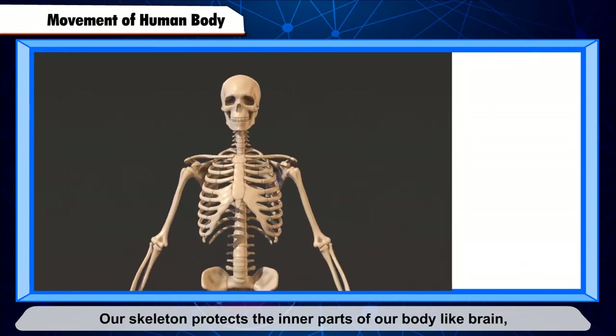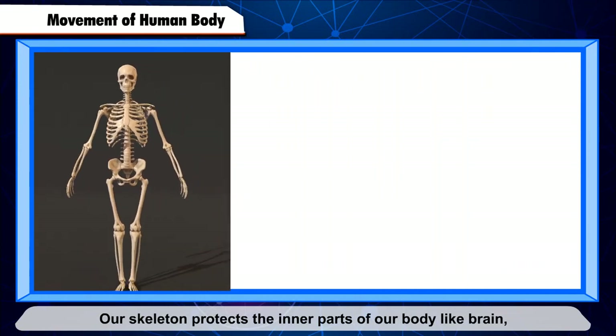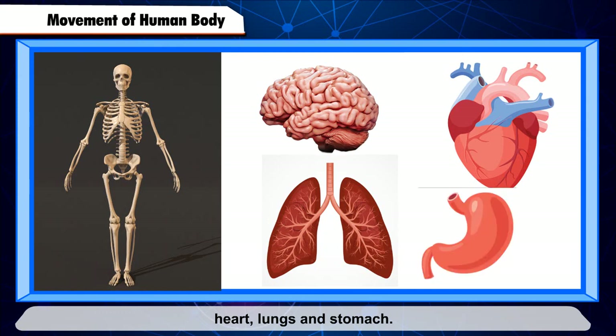Our skeleton protects the inner parts of our body, like the brain, heart, lungs, and stomach.